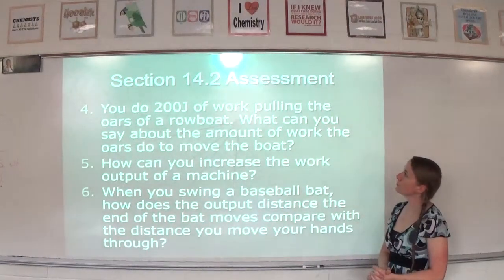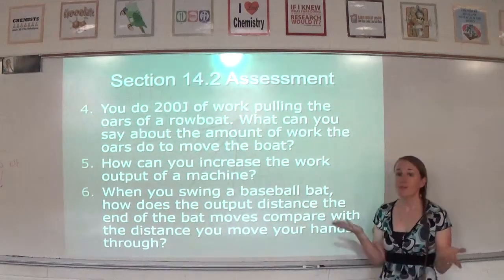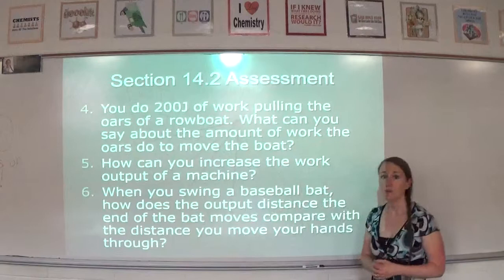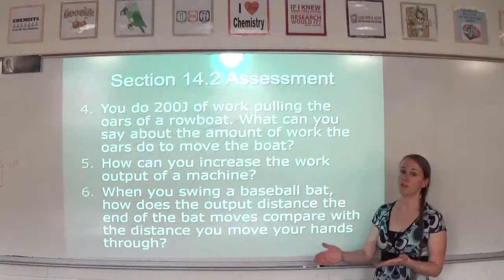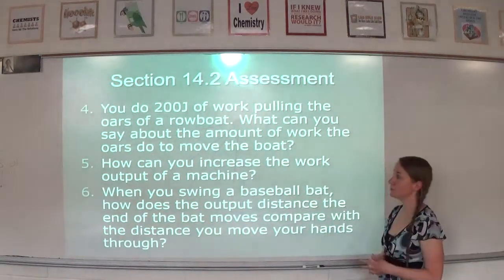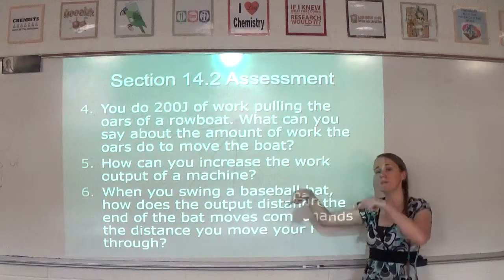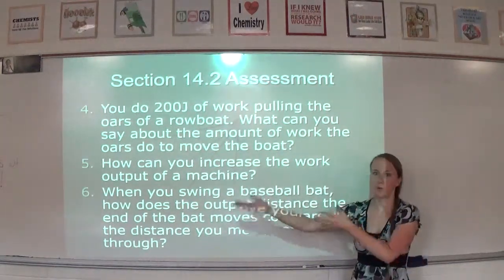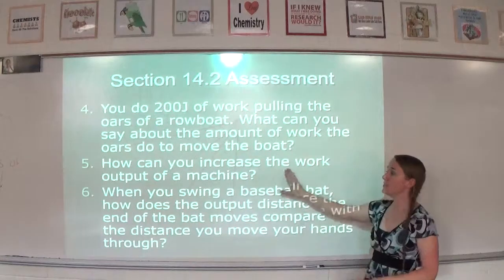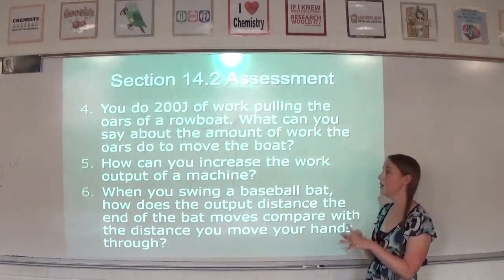Question four: you do 200 joules of work pulling the oars of a rowboat — what can you say about the work the oars do to move the boat? We can say it's going to be less than 200 joules, because you cannot get the same amount of work you put into a machine — it's always a little less because of friction. Question five: how can you increase the work output of a machine? You could increase the work input, or you could decrease friction. We'll talk about efficiency later. Those are the two ways: increase work input or decrease friction.